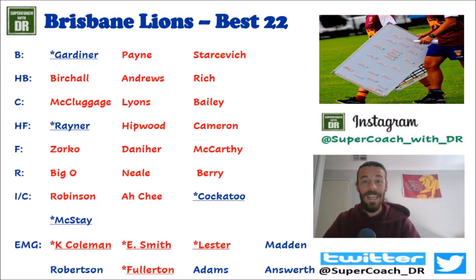On to my personal best 22 — this is only my opinion, not necessarily how Brisbane will line up round one. Players in blue are unavailable for round one. From the back line: Gardner, Payne, Stasevich, Bertrand, Andrews, Rich, McCluggage, Lyons, Bailey, Reynard, Hipwood, Cameron, Zorko, Danaher, McCarthy, The Big O, Neil, and Berry. On the interchange: Mitch Robertson, Archie, Cockatoo, and McStay.